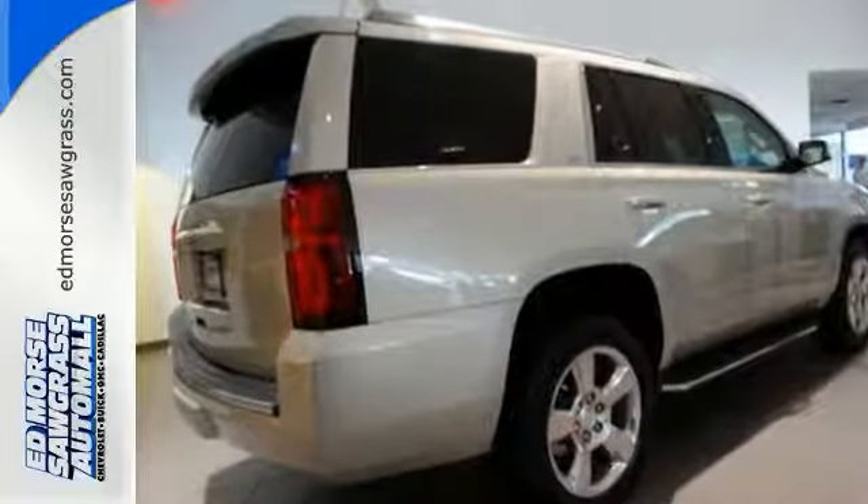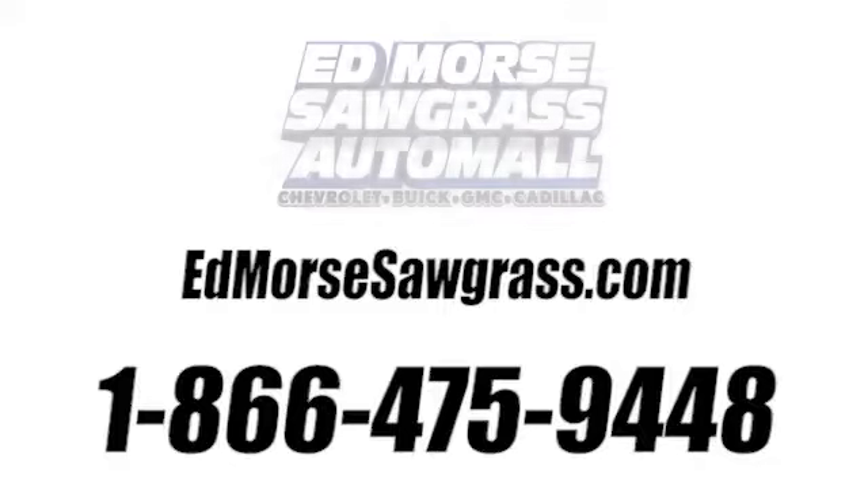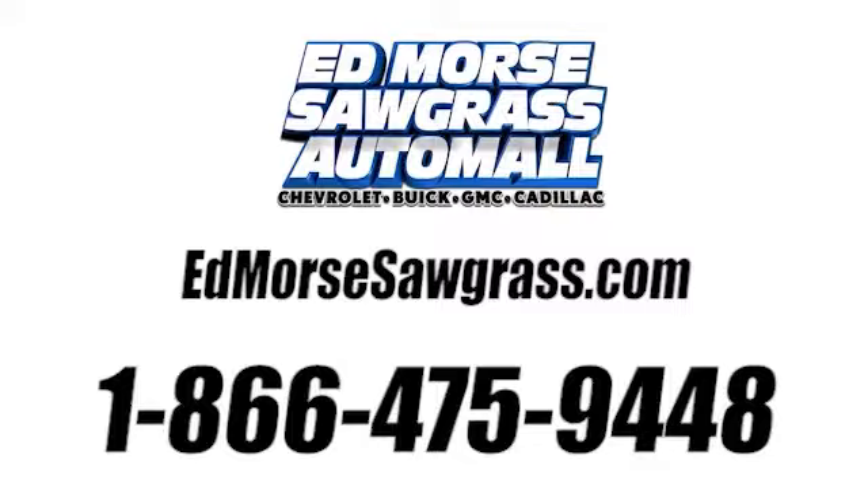Test drive it today. Call us today at 1-866-475-9448. For value and for service, it's Edmoor's.